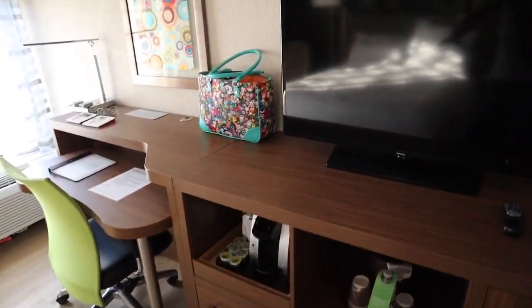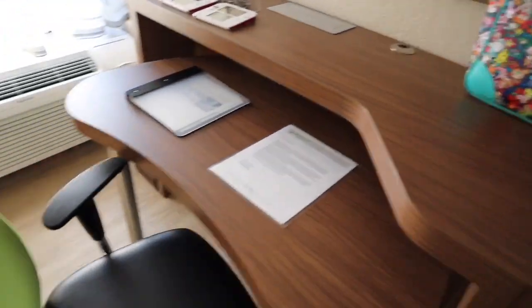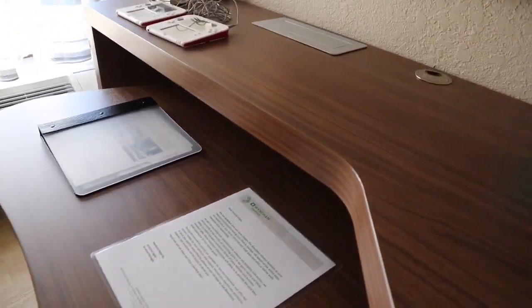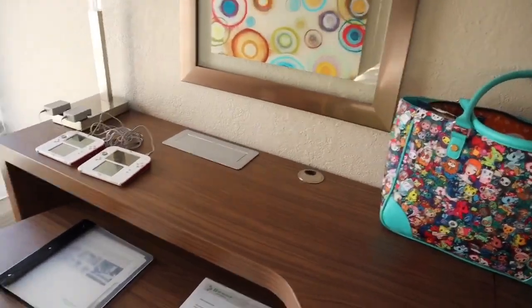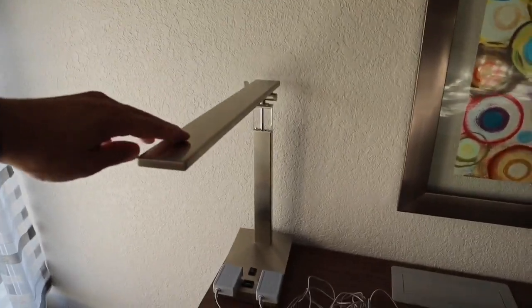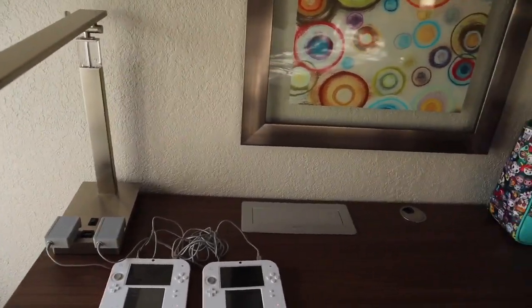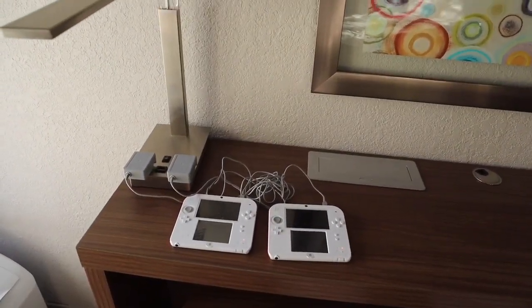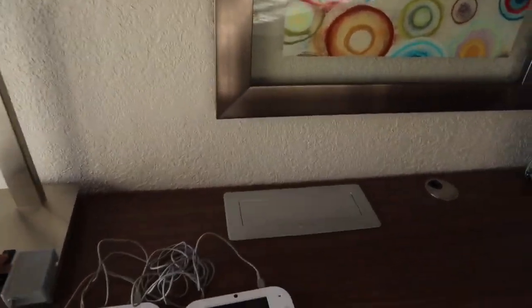I like the fact that they built the entertainment center and desk in one piece. The desk is underneath the entertainment center with a comfortable chair, and it actually rolls in and out — not too far, but you can roll it out and use it. On top there's cool artwork, and you have two more plugs where the boys are charging their Nintendo DS's, plus a USB plug in the middle. The lamp can turn on bright with LEDs, or you can dim it to just a small nightlight section — a really nice touch.